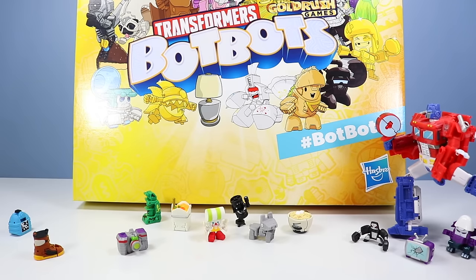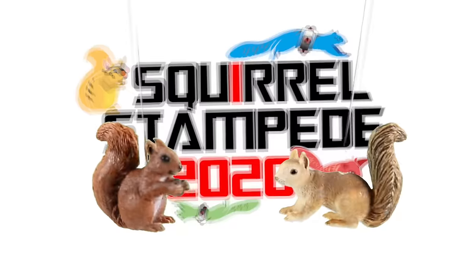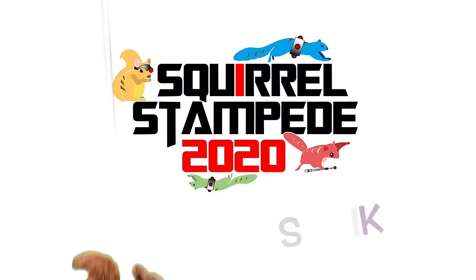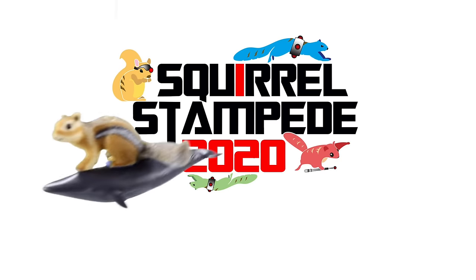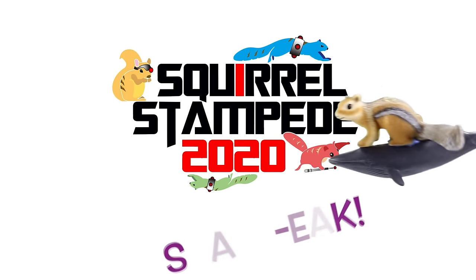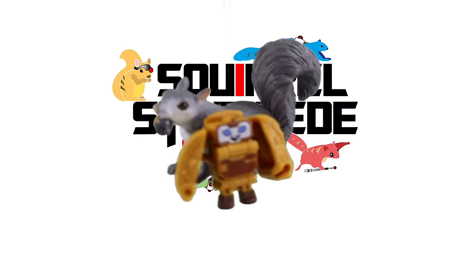Oh look, movie tickets. I'm going to go watch some shows. Squirrel Stampede 2020, and Squirrel Live, and Series. I don't care you transformed a cookie. I'm still going to eat you.